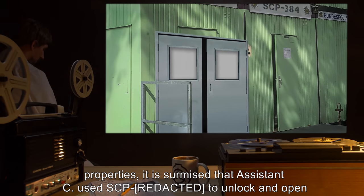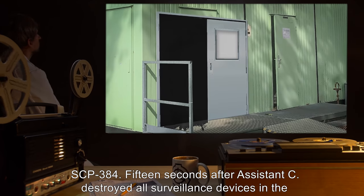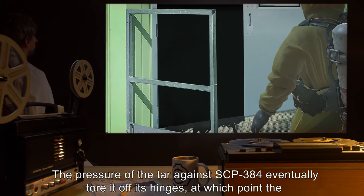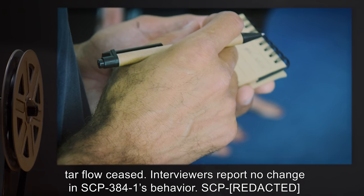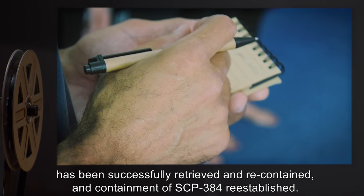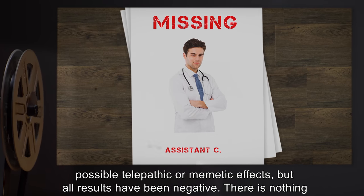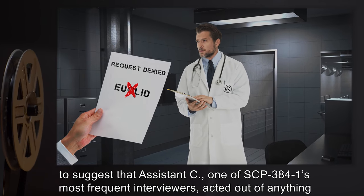Based on SCP-384-1's properties, it is surmised that Assistant C used SCP-384-1 to unlock and open SCP-384. Fifteen seconds after Assistant C destroyed all surveillance devices in the room, large amounts of tar began to flow out through SCP-384 from Containment Unit 77. The pressure of the tar against SCP-384 eventually tore it off its hinges, at which point the tar flow ceased. Interviewers report no change in SCP-384-1's behavior. SCP-384 has been successfully retrieved and re-contained. Assistant C's corpse has not been found. SCP-384-1 has been thoroughly tested for any possible telepathic or memetic effects, but all results have been negative. There is nothing to suggest that Assistant C acted out of anything but free will.